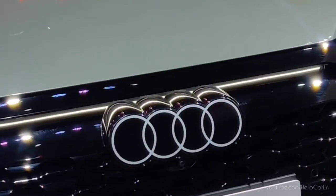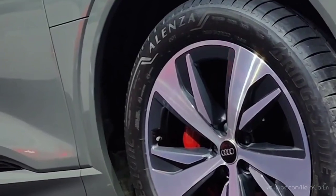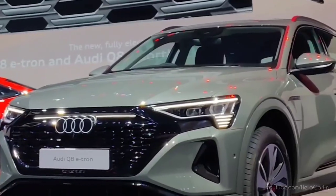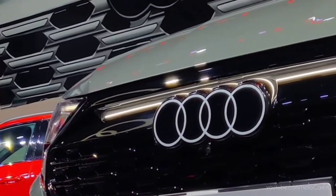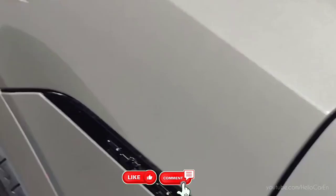Overall, this electric SUV has a great combination of design, features, performance, and battery life. If you are looking for a premium electric vehicle, then the Audi Q8 e-tron can be a good option for you. So how did you like this car? Please do tell us in the comments. Thank you.